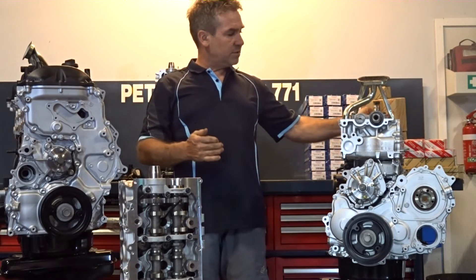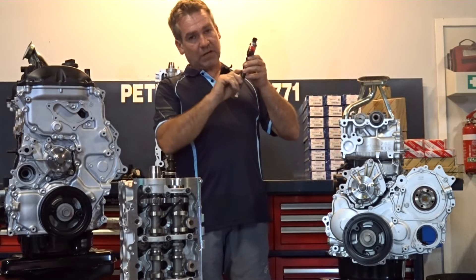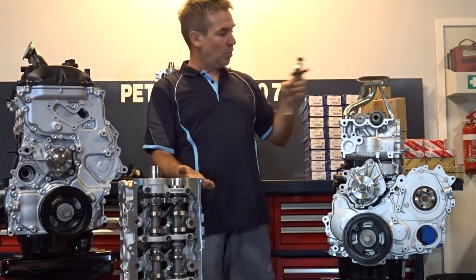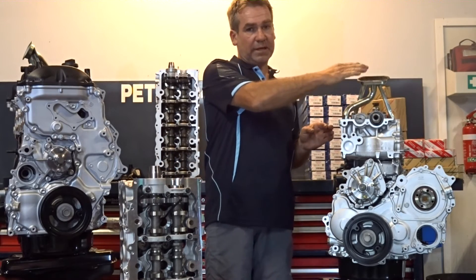Basically, once the injector started producing that carbon, it would travel up, go through that port, return to the sump, and then oil suction would draw it across the pickup and block it.